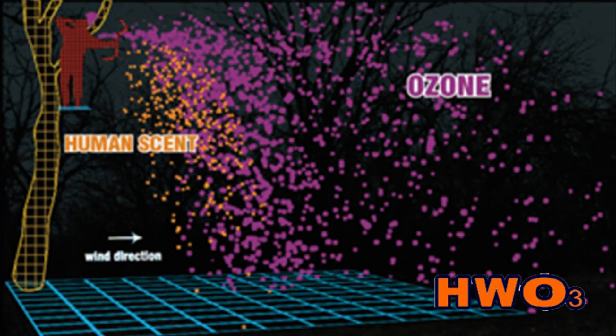Ozone machines electrify O2 in the same way lightning does. Ozonics applies the power of ozone to hunting situations — it's the world's first and only in-field ozone machine. It blankets your scent cone while killing scent molecules.